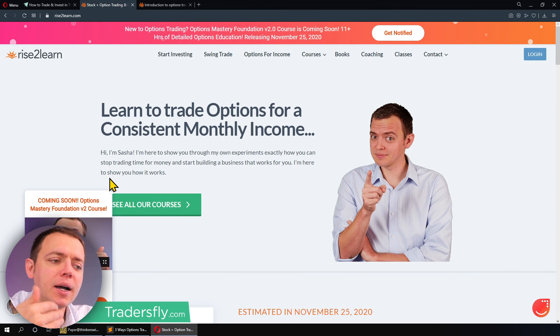When we look at trading stocks, there's really only one way to make money. But with options, there's many more ways. I'm sharing this video because we're going back to the basics this month and looking at the foundation and key concepts. We have an upcoming course, Options Mastery Foundation version 2.0. By the time you're watching this video, the course might actually already be released.